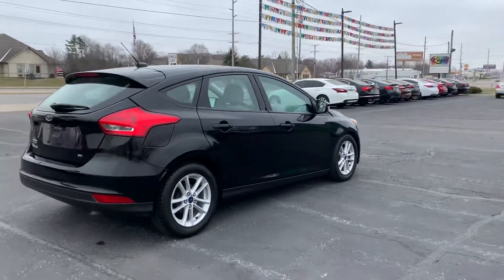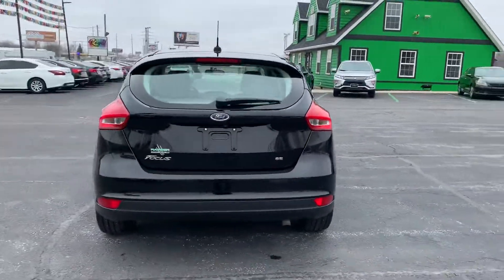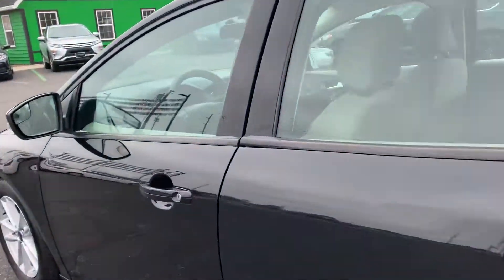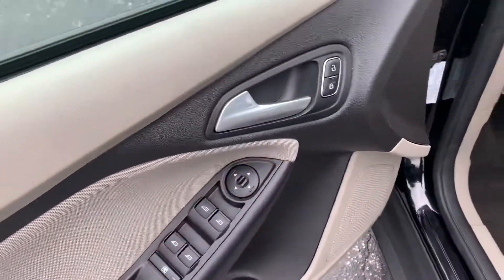It's got alloy wheels, keyless entry, power windows, locks, and mirrors.